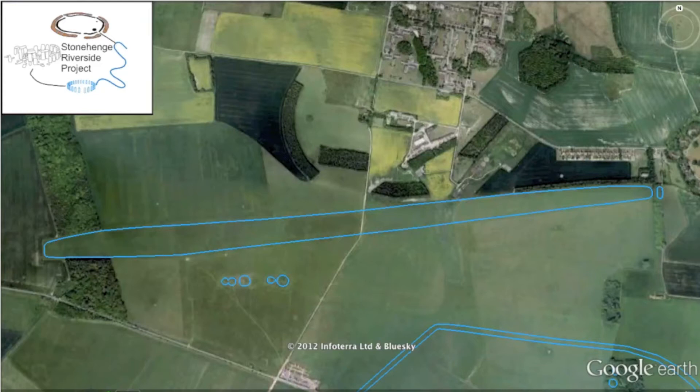Where better to start than at the beginning? The Greater Cursus is located just north of Stonehenge and runs east to west for three kilometres. This is one of the earliest monuments found within the area, dating between 3600 to 3000 BC. It was originally thought that it was once used as a Roman chariot raceway; however, it is now thought to have marked a prehistoric processional route.